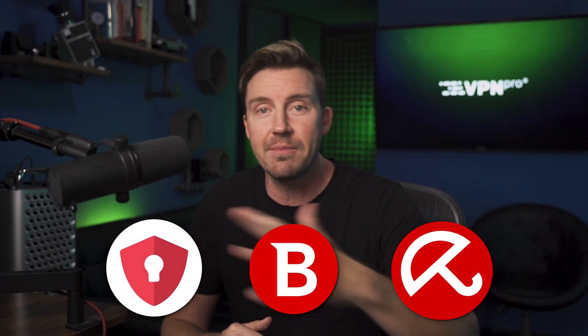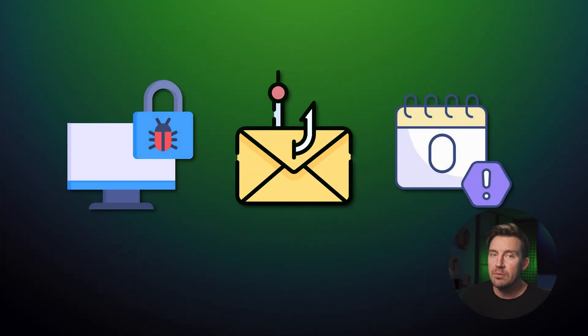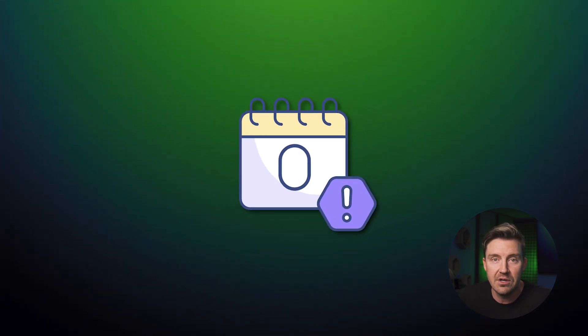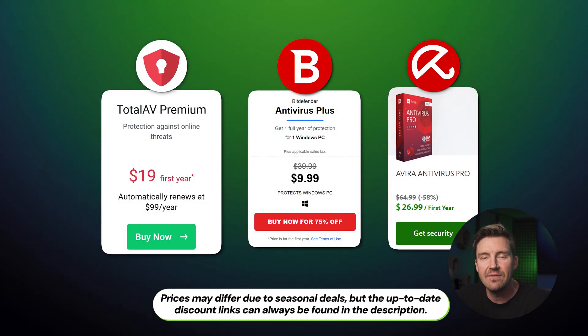To summarize: if you want the best free antivirus, TotalAV, Bitdefender, and Avira are some of the best options on the market. They are also not enough to deal with all malware threats unless you upgrade to premium. So if you want maximum protection against ransomware, phishing attacks, or even zero-day malware, consider getting the premium versions of TotalAV, Bitdefender, and Avira — they are significantly more reliable and extremely more affordable with these discounts.